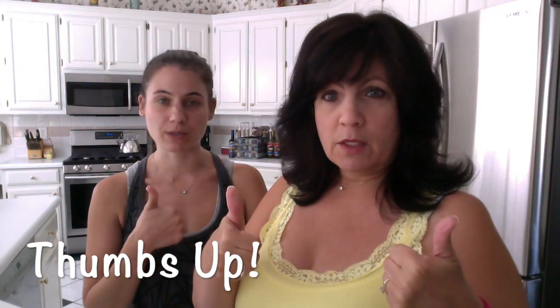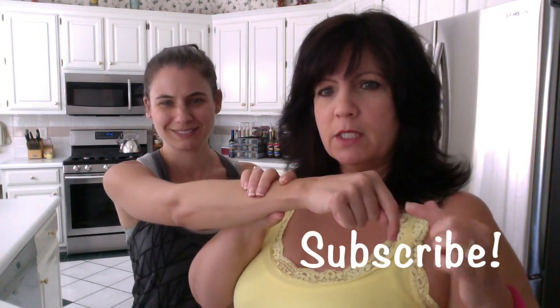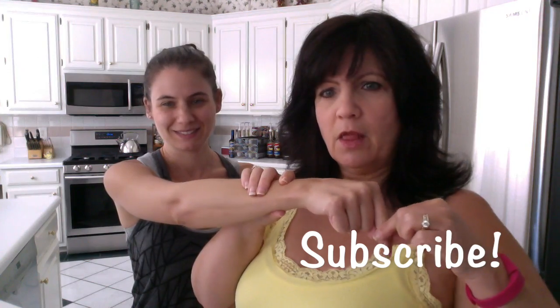Jessica, if they like our videos, what should they do? Definitely give us a thumbs up. And be sure to subscribe. Bye! Thanks, guys. Bye.